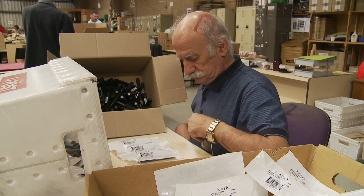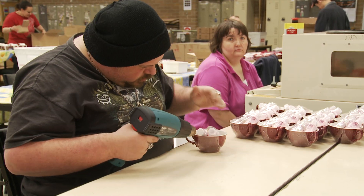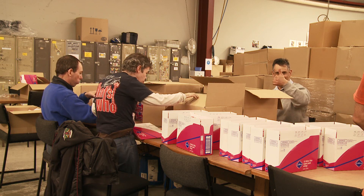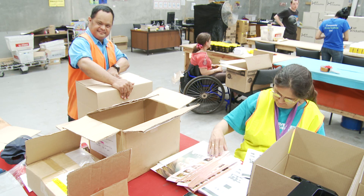We know our customers and they know that we can provide competitive prices, production to high quality standards, accuracy and the importance of meeting tight deadlines. We pride ourselves on the long-term partnerships with so many organisations that are household names.